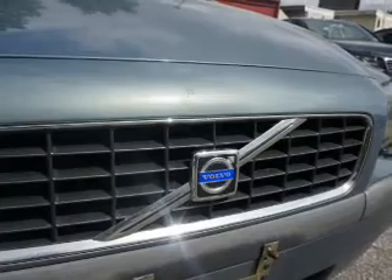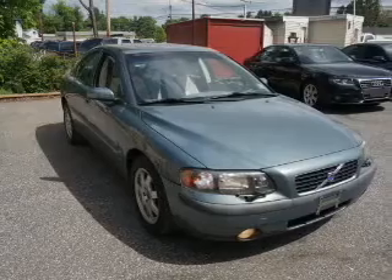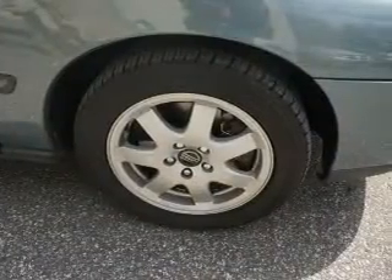Stand out from the crowd with premium wheels. You will appreciate the safety feature of anti-lock brakes. Heated seats offer comfort in cold weather. Let the outside in with a power sunroof. Pamper yourself with memory settings.